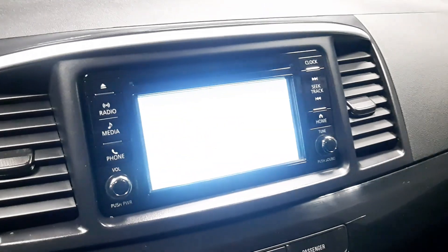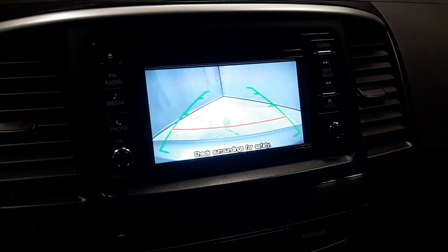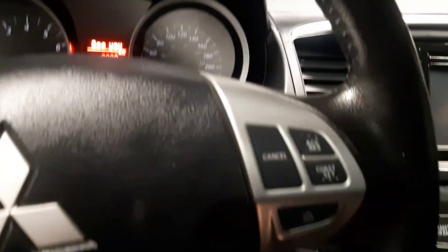A nice part about this one is you do get your backup camera as well. Another nice part about this Lancer is you do get the sunroof, which is a super nice feature to have. You get your traction control on and off there too.